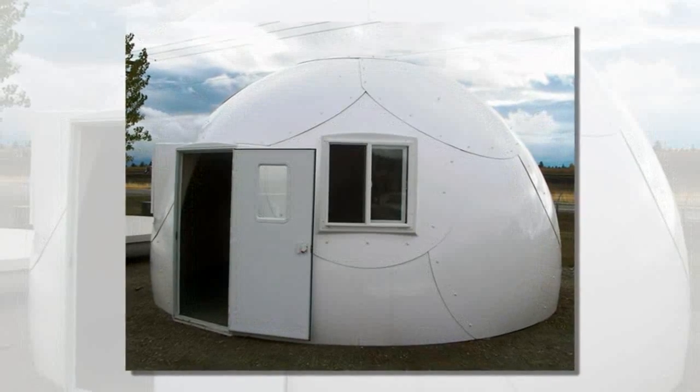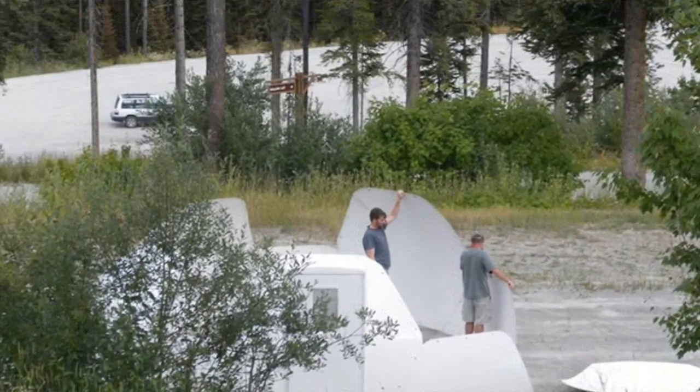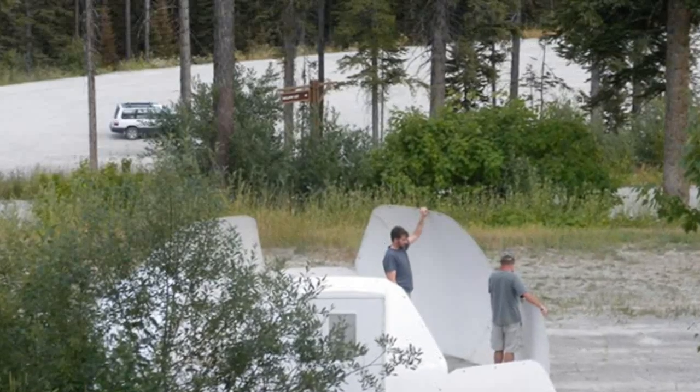Transportable in a pickup truck, the domes can pop up to provide a semi-permanent home for the homeless, giving a sense of security and an address while they get back on their feet.